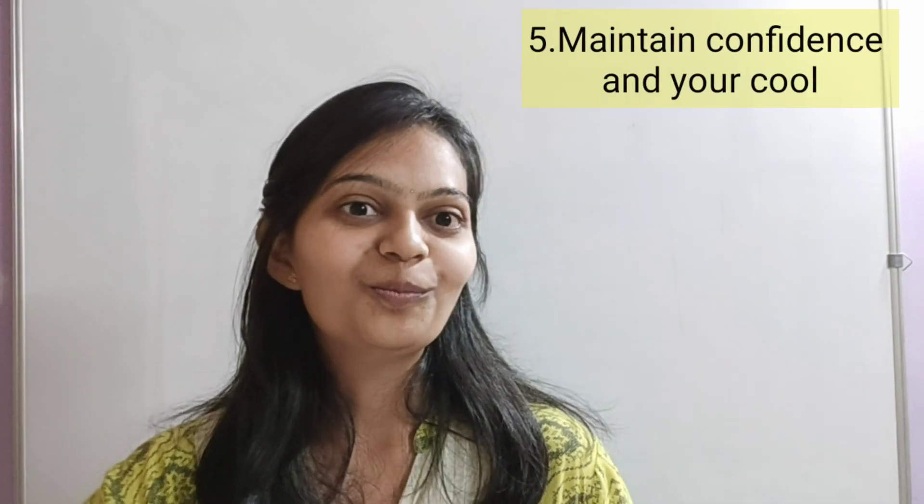Cracking this interview requires a good amount of core technical skills, a basic understanding of your subjects, and problem-solving skills. Be very confident, and I hope these tips help you prepare. All the best!